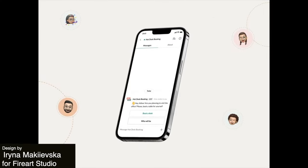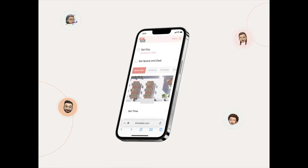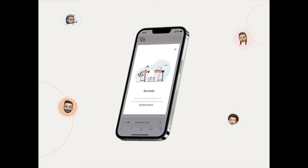Next up, here is a nice animated app for booking a desk at an office. I do wish the preview display was a little bit closer up and easier to read, but the app itself looks really nice and easy to use with a clear flow that gives the user just the information that they need to easily book a desk.